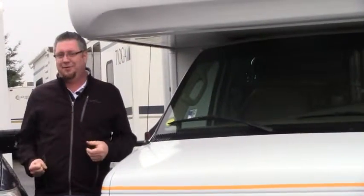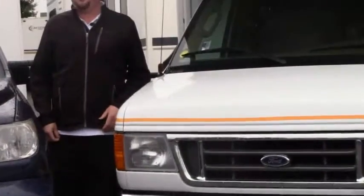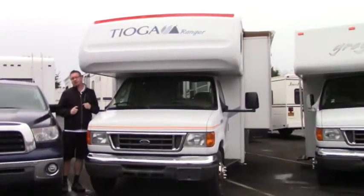Hey folks, Tony Romero here, Johnson RV, out here in Sandy, Oregon. I was expecting the weather to be quite a bit different today. As you see, I got my legs on — I don't show these too often, so take advantage of looking at these while you can. What I have for you today is the 2008 Fleetwood Tioga Ranger 25G.